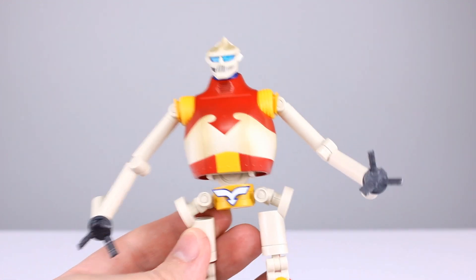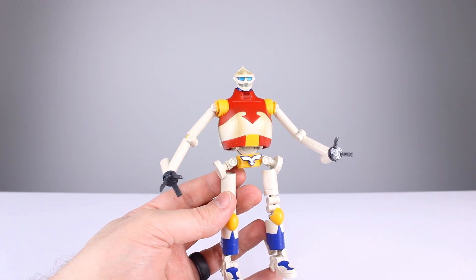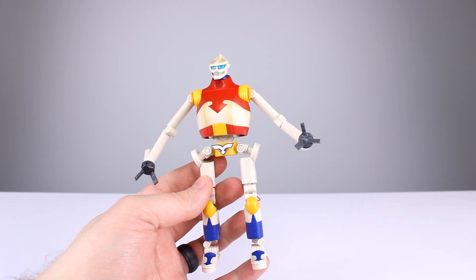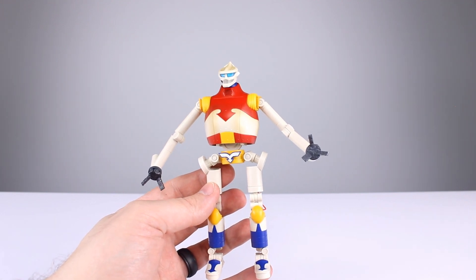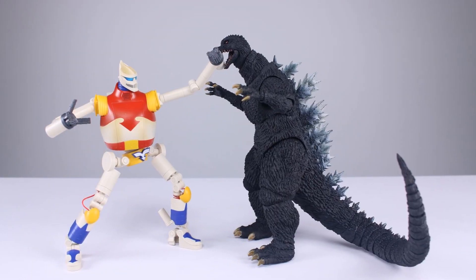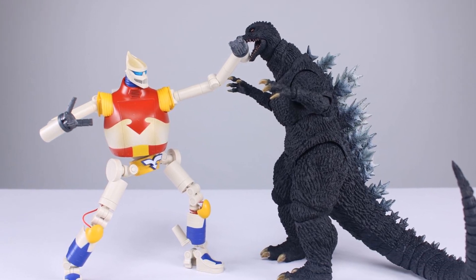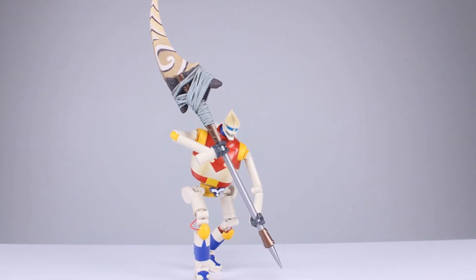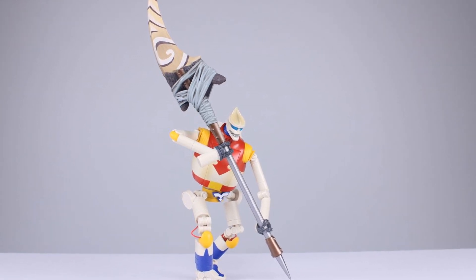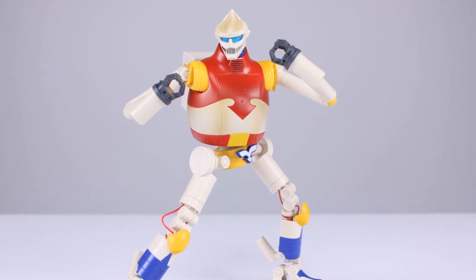I'm giving articulation eight out of ten — the shoulders could work better but all in all it's pretty solid. Final verdict: it's a fairly simple figure but appropriate for the character. I'm missing two things — panel lining would go a long way, and the shoulders not working costs a point each. Add another half-point deduction for no flight stand. Final rating: seven and a half out of ten. It's a solid release — if you're into Jet Jaguar, pick it up, do some panel lining yourself and you'll have a very sharp looking figure.